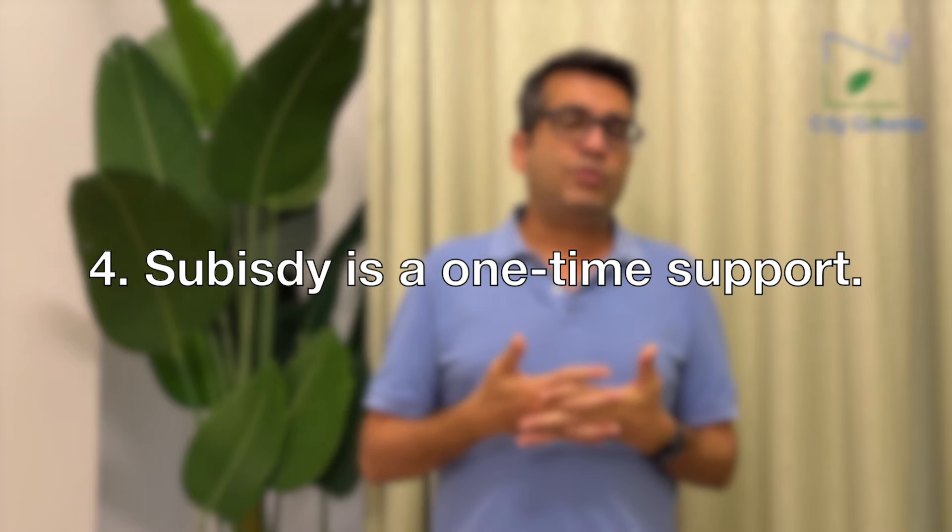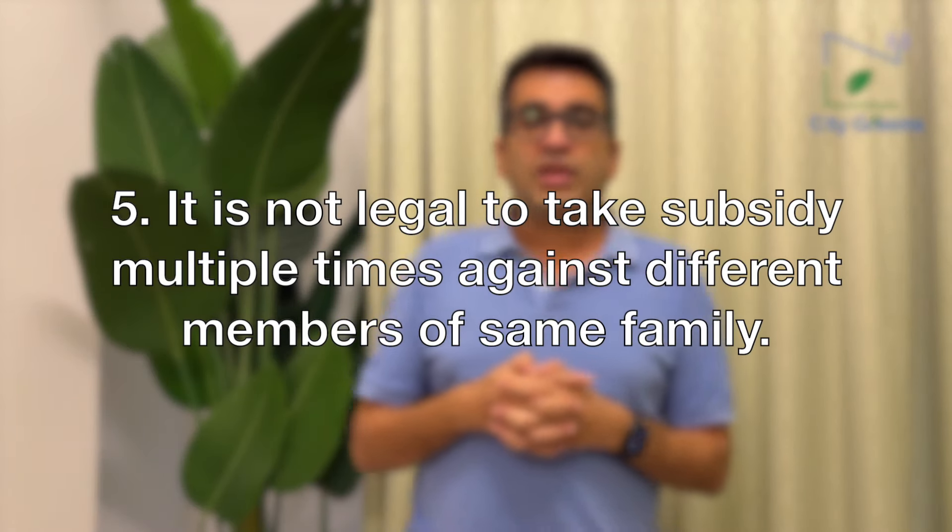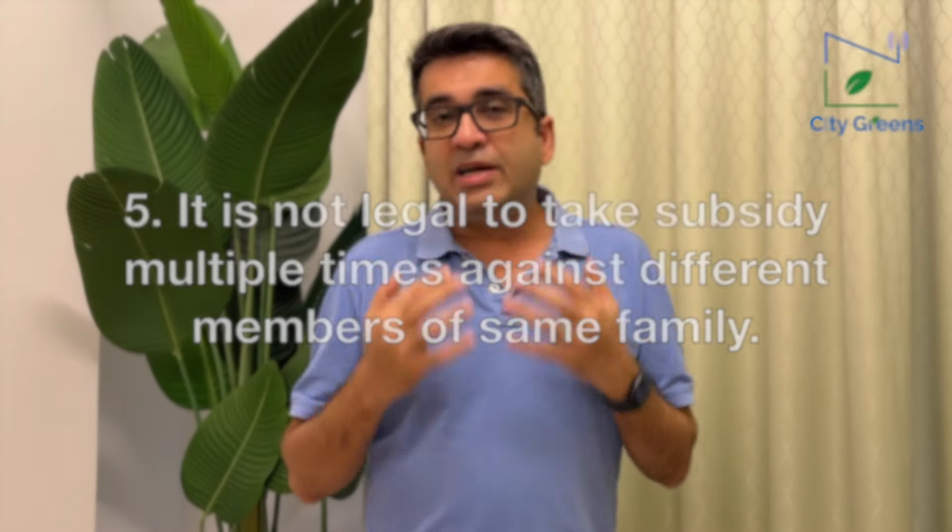Point number five: what if you take subsidy in your name, and then later do a project in a family member's name and take subsidy again — is that allowed? The answer is no. This subsidy is for the entire family. You cannot put different projects in different family members' names and take subsidy each time.